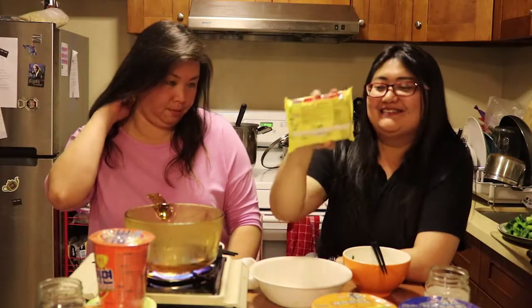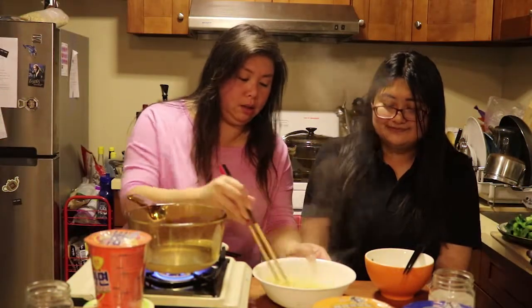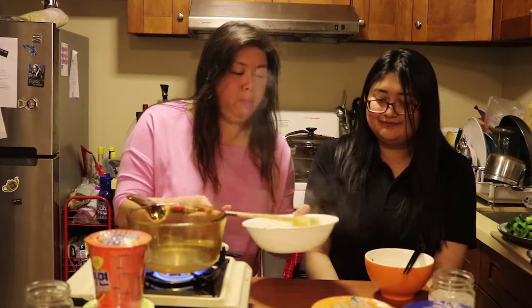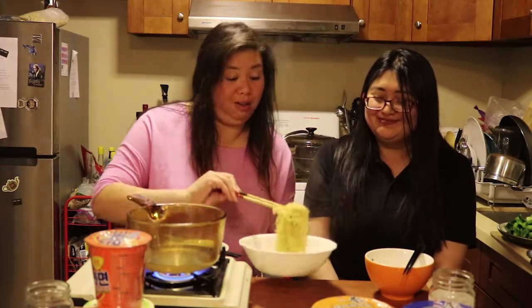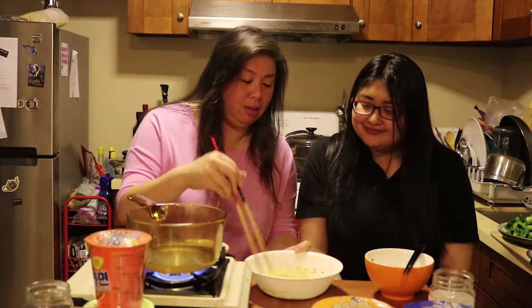I found an Indonesian one — it's Indomie. This is onion chicken flavor, Indomie. You said it's really spicy. I don't know, I've never had this one. But you made me put the chili in there. Well, let's see how it goes. It doesn't look spicy, but looks can be deceiving.